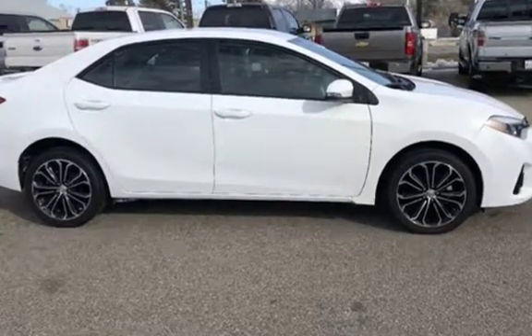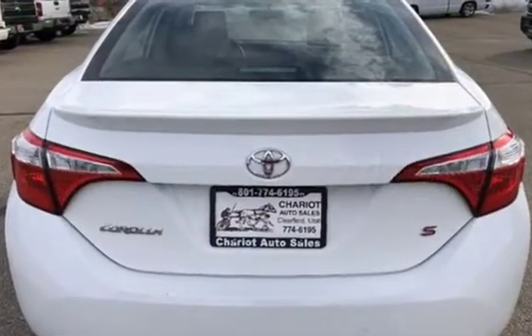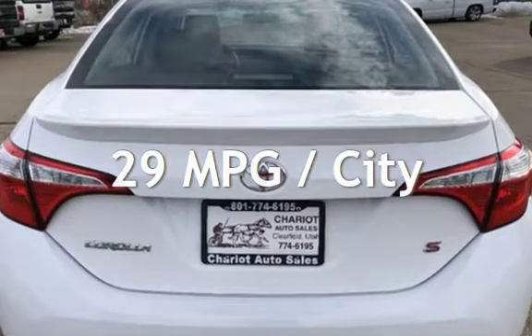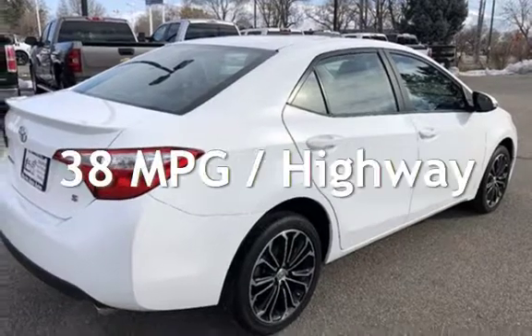This Toyota is a great value with less than 25,000 miles on the odometer. Estimated fuel economy for this vehicle is 29 miles per gallon in the city and 38 miles per gallon on the highway.